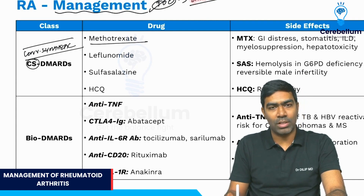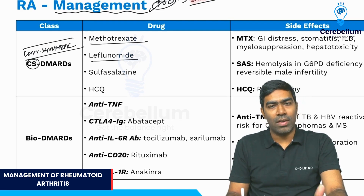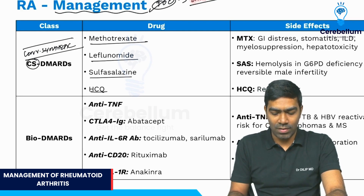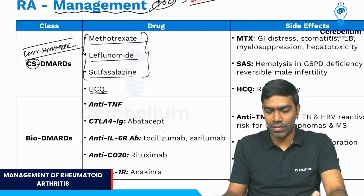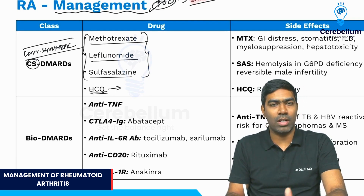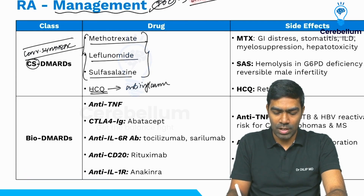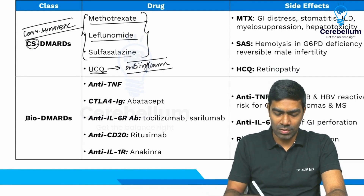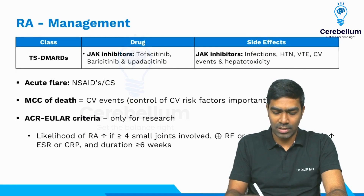Conventional synthetic DMARDs include methotrexate, which is a dihydrofolate reductase inhibitor or folate mimetic; leflunomide, which is a dihydroorotate reductase inhibitor; sulfasalazine; and hydroxychloroquine. The first three drugs are immunosuppressive or immunomodulatory drugs, but hydroxychloroquine is neither — it is an anti-inflammatory drug, very commonly used in RA as well as in SLE patients.